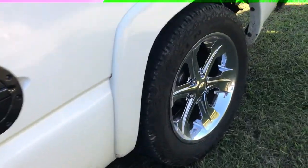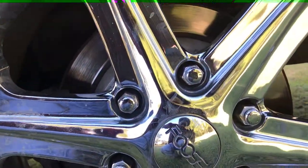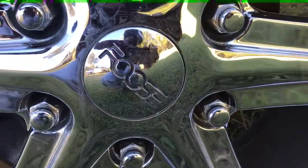I also got these 20-inch wheels. I'm not sure exactly what they're called — I can't really read the label — but they're aluminum, not chrome, and they shine pretty good.